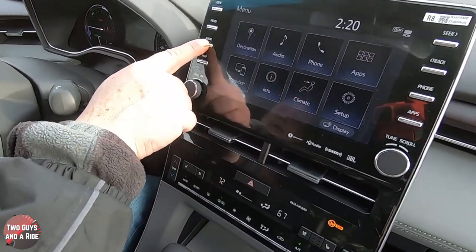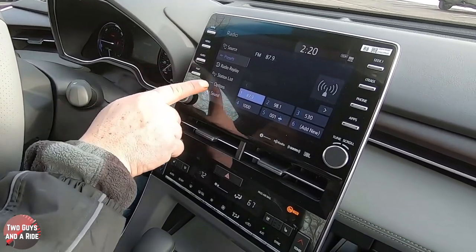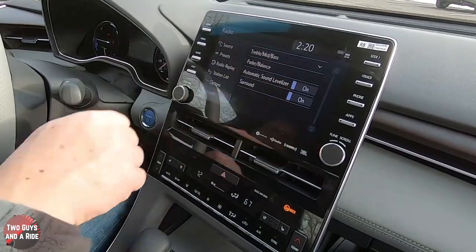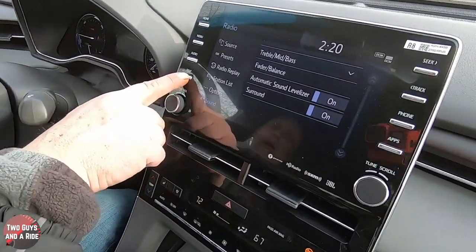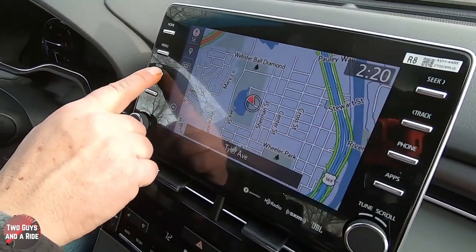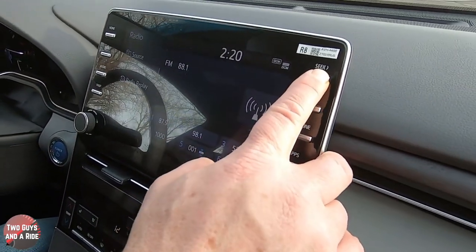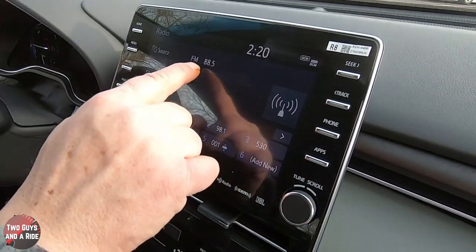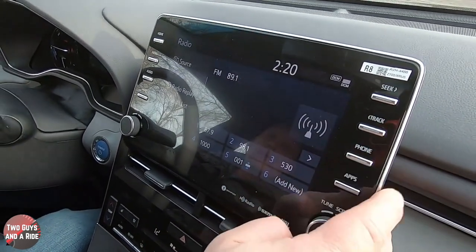The audio button gives you a shortcut right to whatever's playing. You can also click the sound button to adjust treble, bass, balance, and that kind of stuff. The navigation button gives you a full-screen map. Going back to audio, the seek button up here lets you scroll through radio stations — just like scrolling through stations — going backwards or forwards.